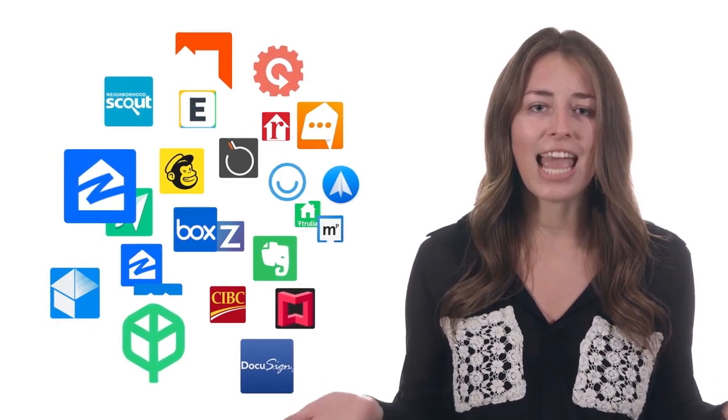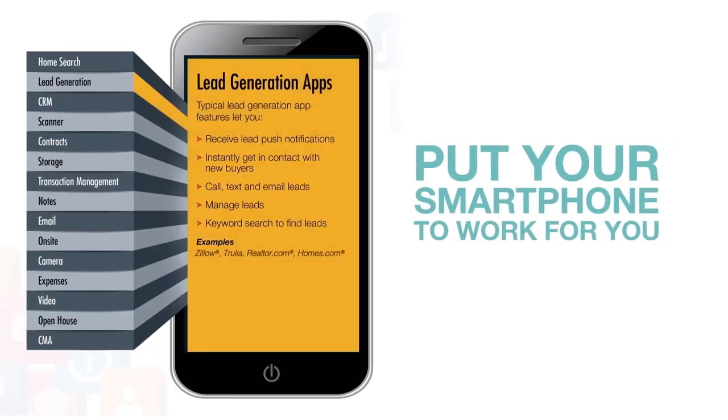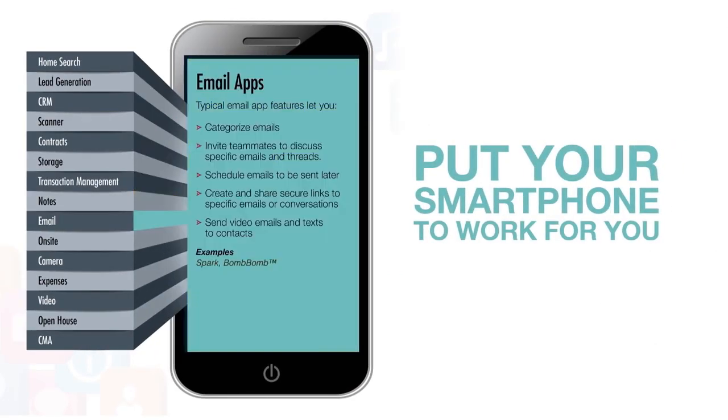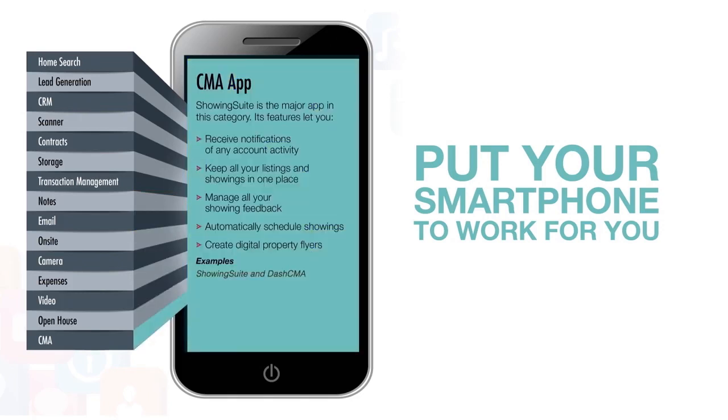In short, they make your job easier, and if they don't cover something you need right now, they will soon. We decided to break these down into digestible bites so you can get an idea of which ones might work for you, or more specifically, which ones might let you put your smartphone to work for you.